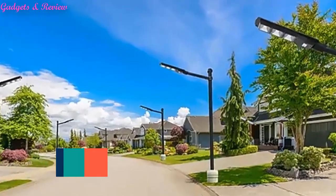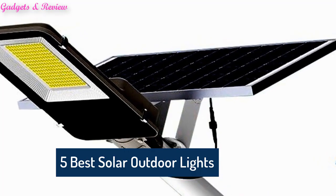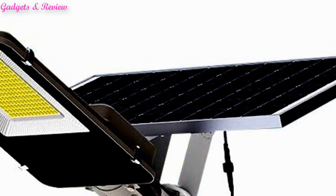In this video we are going to look at the top 5 best solar outdoor lights available on the market every day. We made this list based on our own opinion, research and custom reviews.